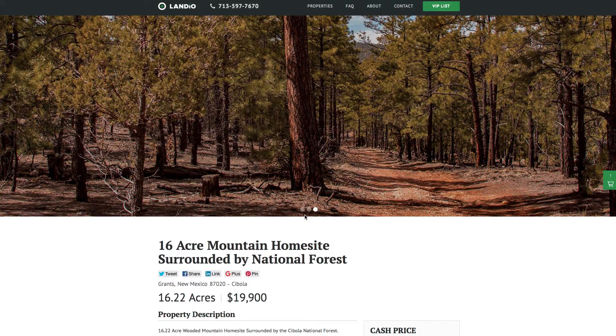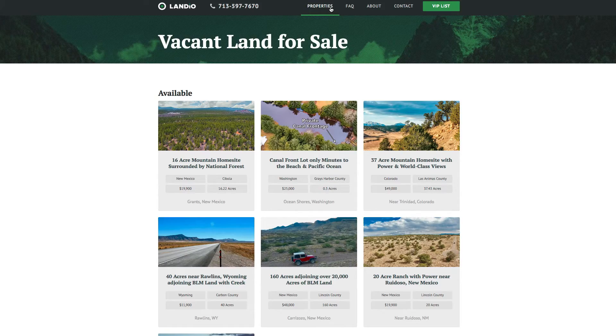On a cash sale we cover all the closing costs and the $499 deposit is credited towards the purchase price. We price our properties to sell quickly and provide value to our customers. You can also check out our other properties available at the moment — we have properties in Washington State, Colorado, Wyoming, and New Mexico.